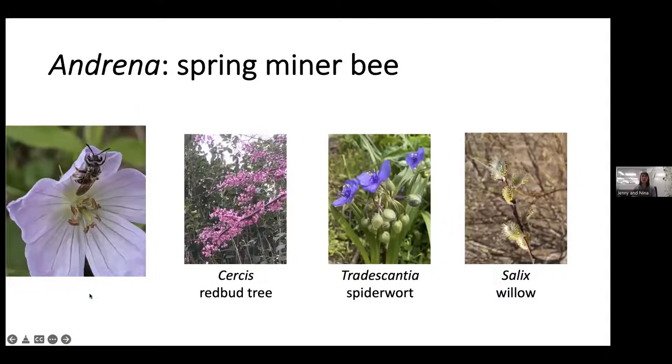Andrena are common spring bees just starting to emerge now, with some species found through summer including a specialist on Rudbeckia. You'll find them on serviceberry, other early flowering shrubs and trees, Tradescantia (spiderwort), and Salix (willow).